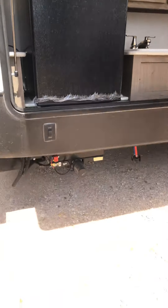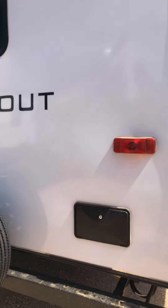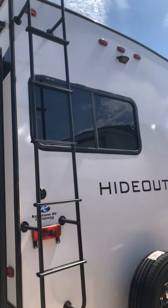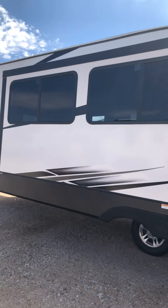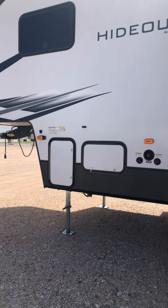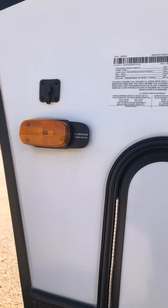It has electric jacks, an outdoor shower on the back, and a ladder to get up on top of the roof. It's wired for a backup camera. It has two slides and is also wired for side cameras, so you can have side cameras on both sides and the back as well.